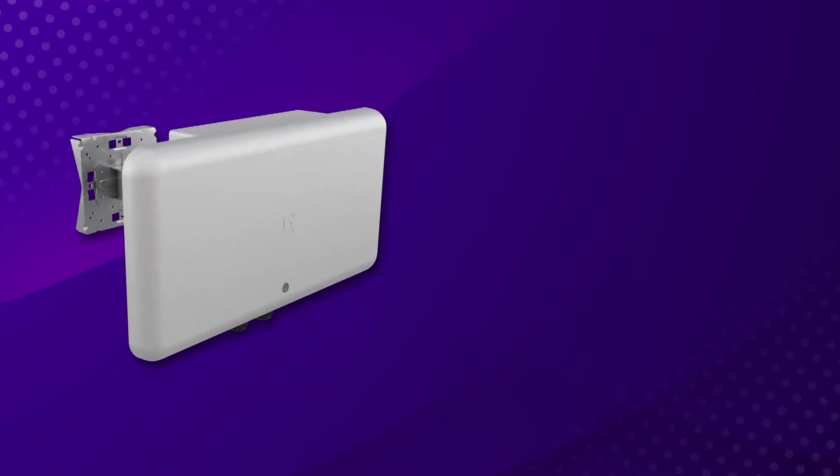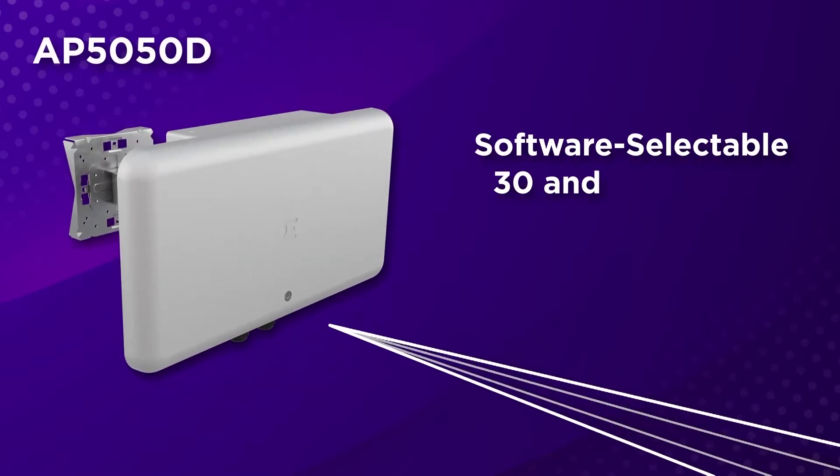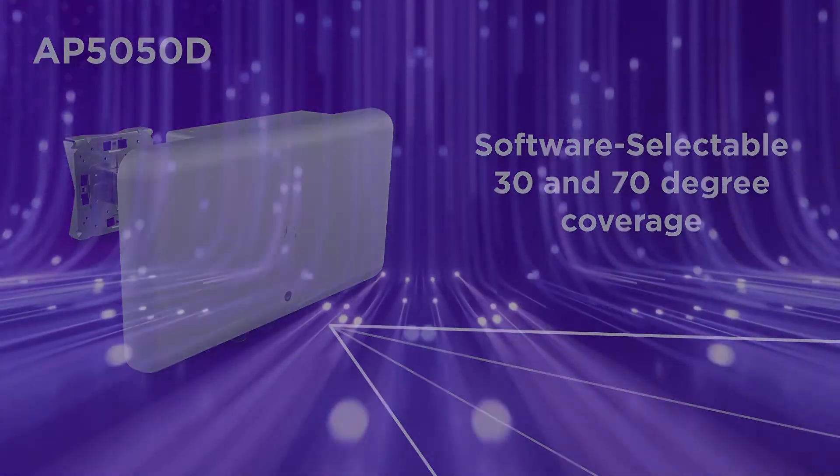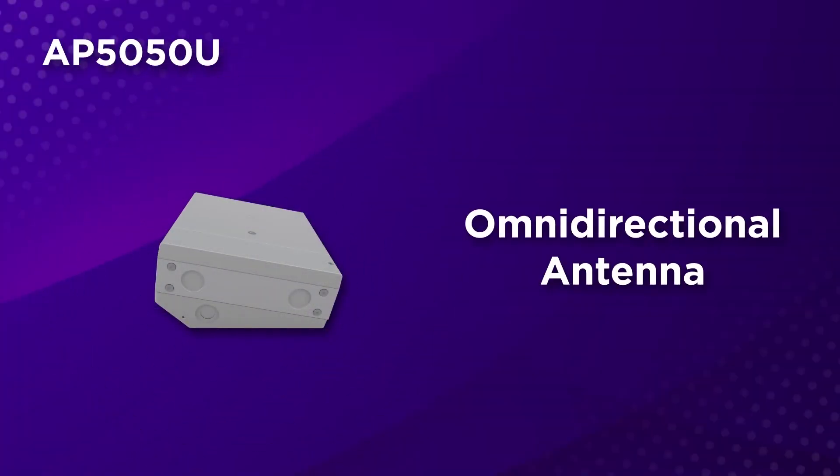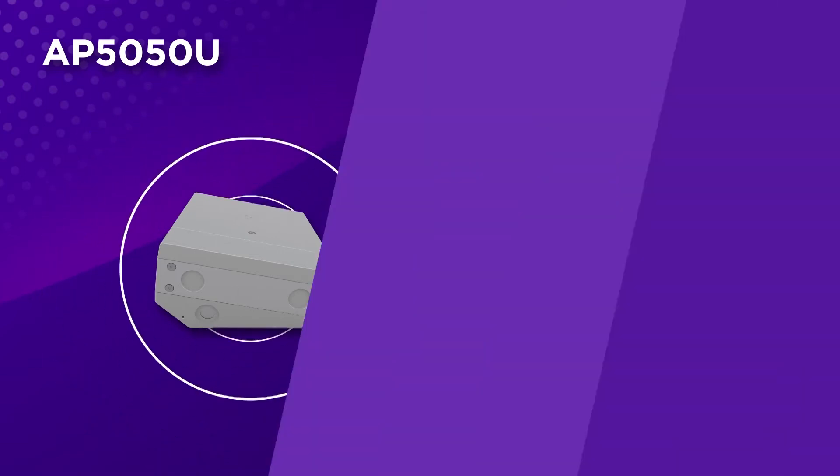David, that's awesome. Now let me tell you about the two models for the AP 5050. The first one is the 5050D, which is a directional access point with software-selectable 30 or 70 degree coverage — you can mount it on a pole or on the wall. The 5050U is an under-seat access point that you can install in any outdoor venue with Omni coverage. Two Wi-Fi 6E APs with three programmable Wi-Fi radios that give you 2.4, 5 GHz, and now 6 GHz coverage.